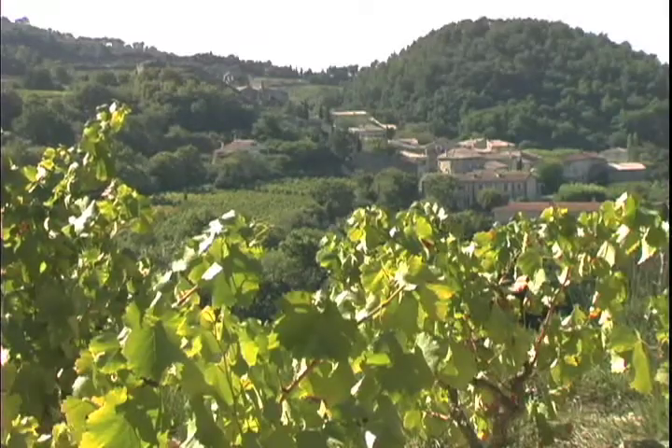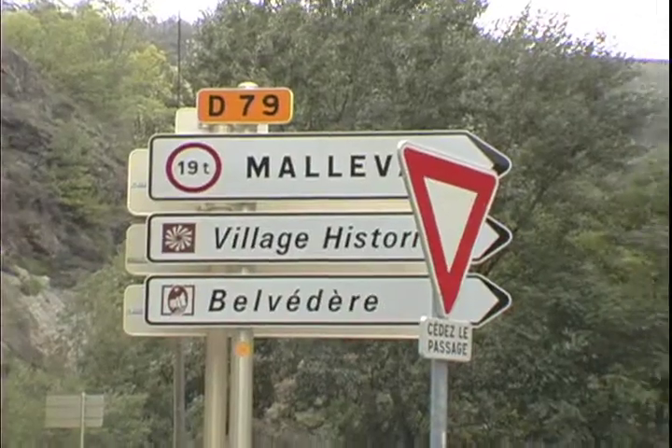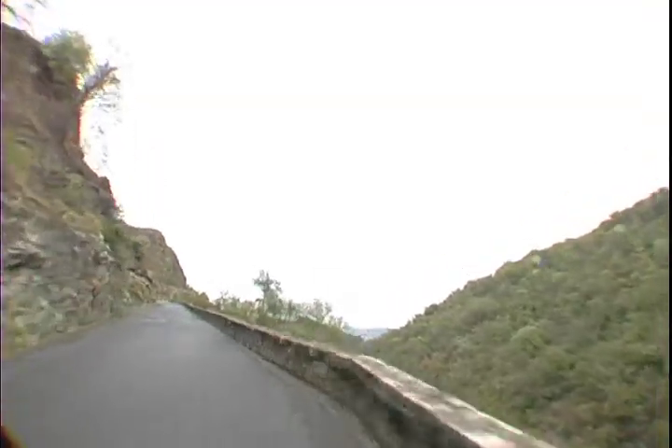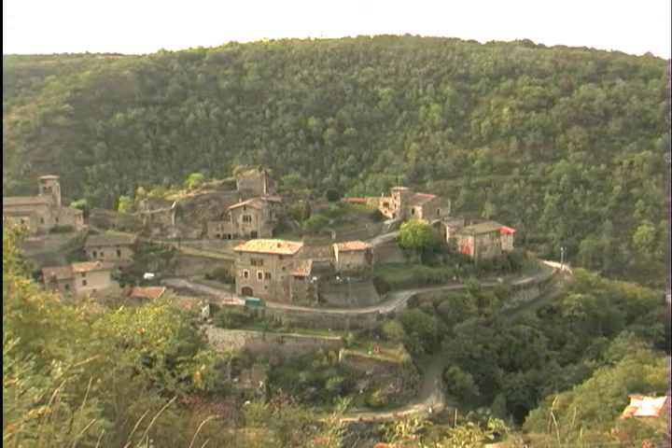The Rhône is famous for its goat cheese, so next it's off to a friend's farm where they make goat cheese the old-fashioned way. On the way we pass through the medieval village of Malval, which means Bad Valley — this is where pirates would hide out after robbing barges on the river.